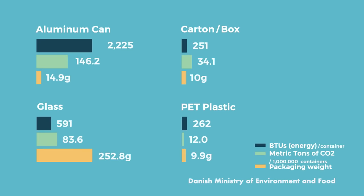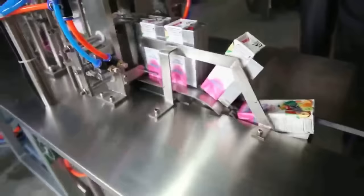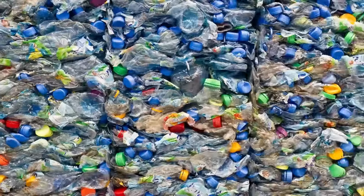The Danish government has found plastic water bottles are the most environmentally friendly considering the energy and materials used. Additionally, some materials are harder to recycle than others. While plastic,